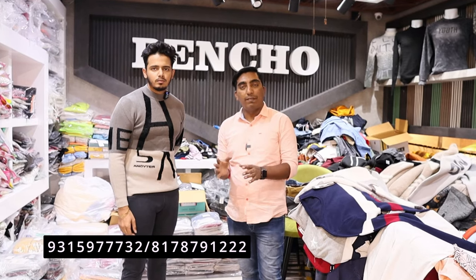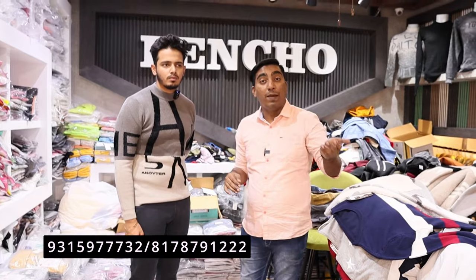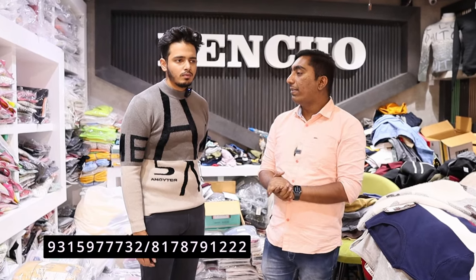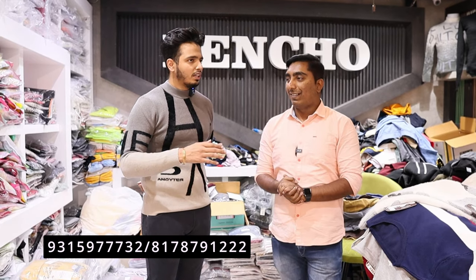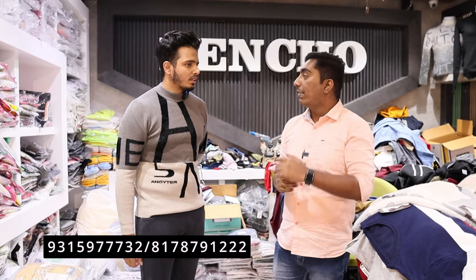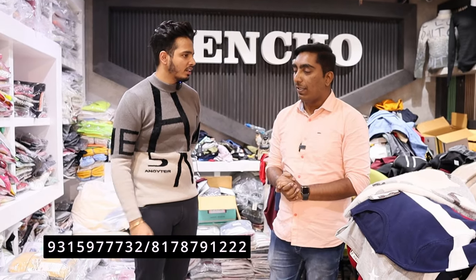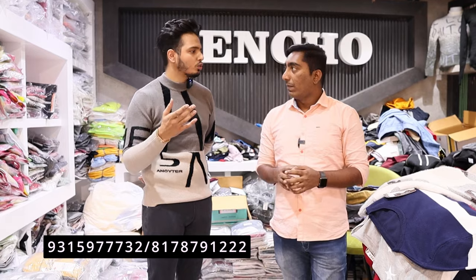If you are looking for half sleeve, full sleeve, winter, pre-winter, premium, imported — you will be able to see everything here. The starting price range for T-shirts is 99 rupees. The full sleeve range starts from 200 rupees and goes up to 1000 rupees.